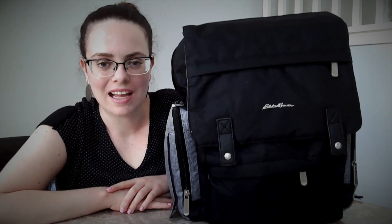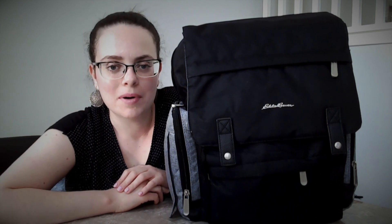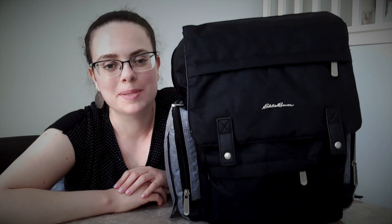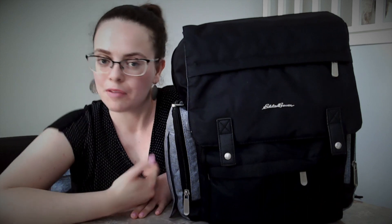Hi guys, my name is Victoria and I am going to be doing a what's in my diaper bag video. If you're new here, I'm the mom of a beautiful four and a half month old baby girl — although at the time of this video I think she's actually going to be five months. We're going to go through what I have in my diaper bag and kind of talk through why I have what I have.